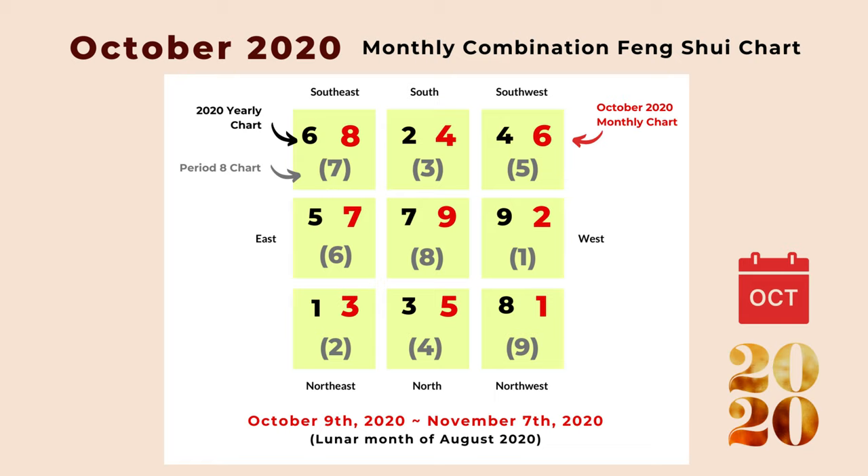As we look at this chart, you can see something interesting: in each box, the three numbers are continuous numbers. In the center we have seven, eight, and nine. In the south we have two, three, and four, and it's the same for every direction.